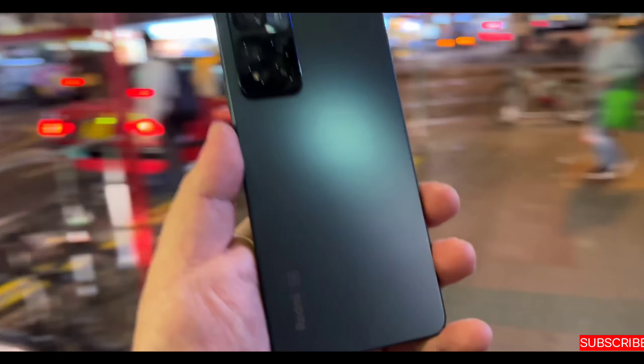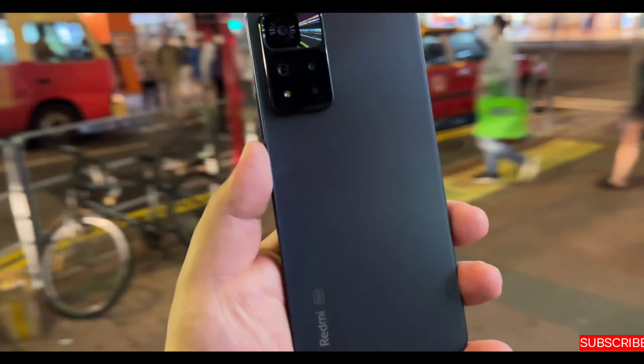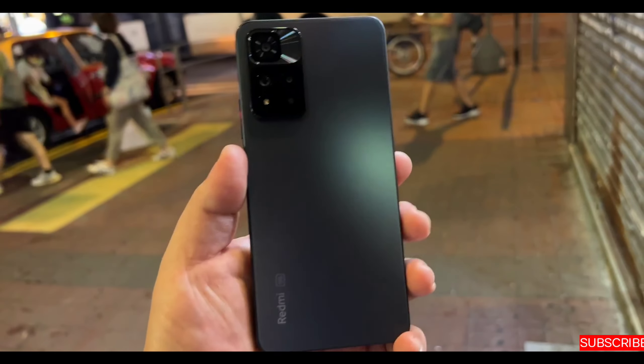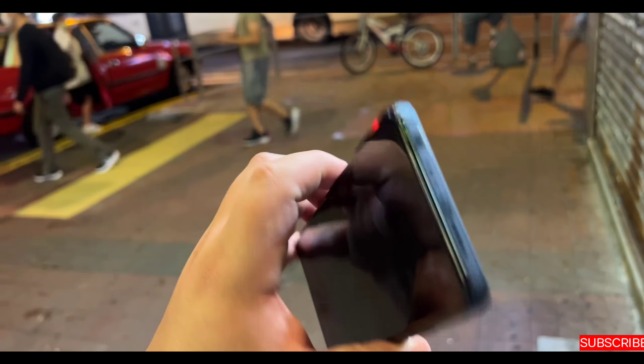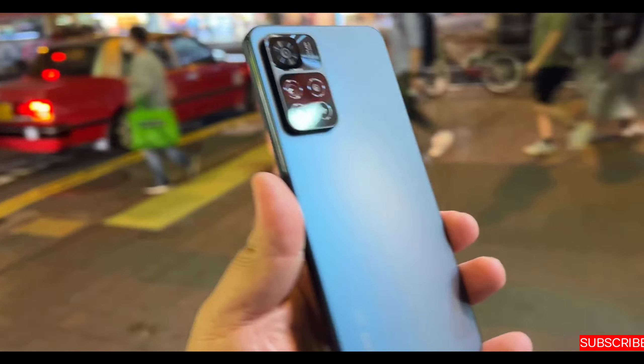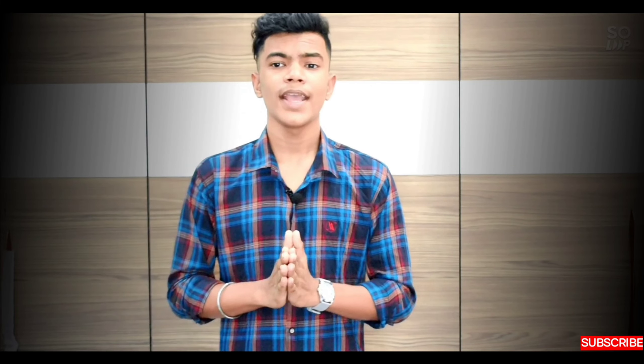Redmi Note 11 Pro and Pro Plus is coming in December, and the Redmi Note 11 Pro Plus specifications have been revealed in BIS. Today in this video we will talk about the Redmi Note 11 Pro Plus and some other specifications of the Redmi Note 11 series.